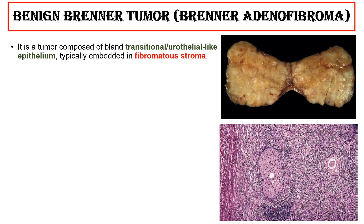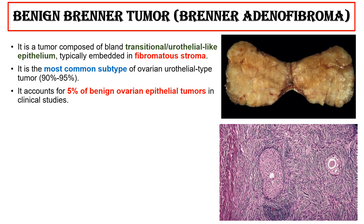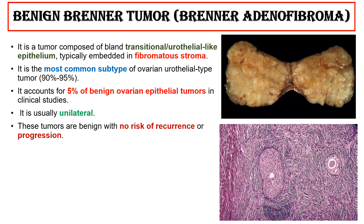The benign Brenner tumor is composed of bland transitional urothelial-like epithelium, typically embedded in fibromatous stroma. It is the most common subtype of ovarian urothelial-type tumor, comprising 90% to 95% of cases. It accounts for 5% of benign ovarian epithelial tumors in clinical studies. It is usually unilateral. These tumors are benign with no risk of recurrence or progression.